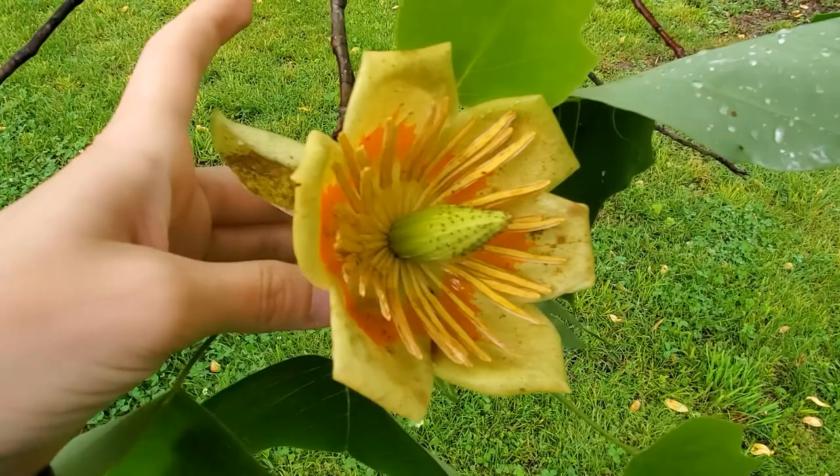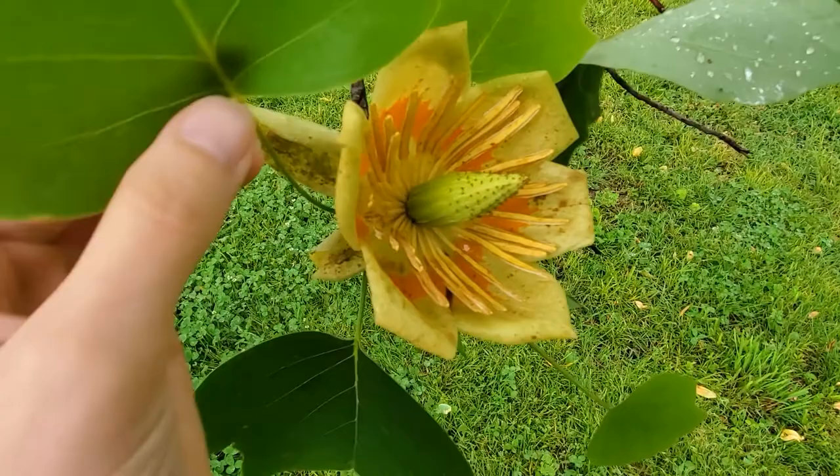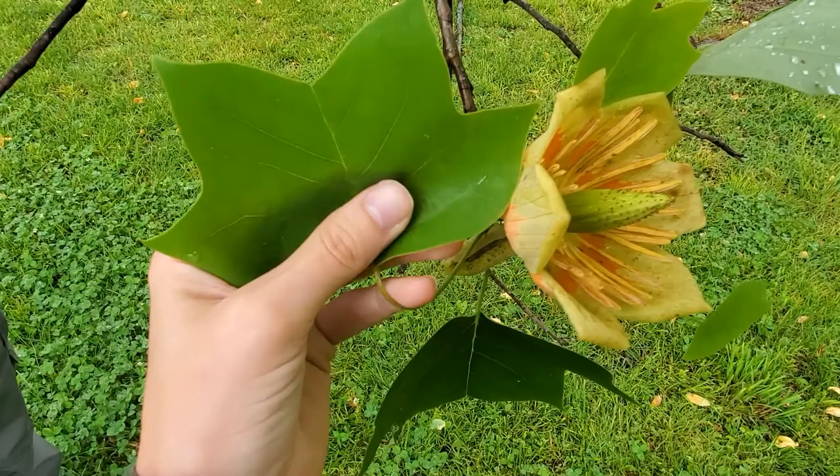So we're going to take a closer look at one. This is the Tulip Tree flower. You could also call it 'Sunshine in a Cup' because of the color — you've got the orange in the middle and yellow on the outside. A cool way to know for sure if you're looking at a Tulip Tree is the shape of the leaf. It often looks like a cat face, with ears on top and whiskers out to the side. If you can picture some eyes and a mouth in the middle, you've got a cat face.